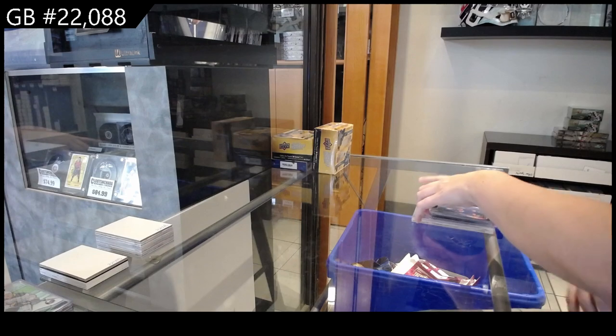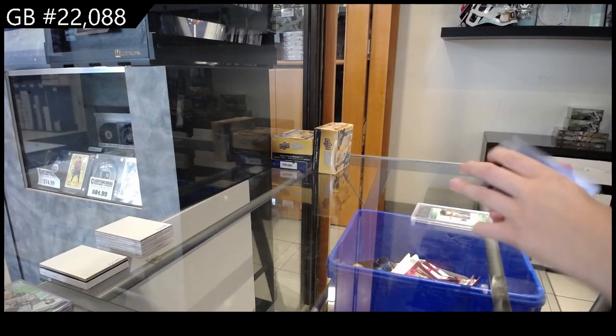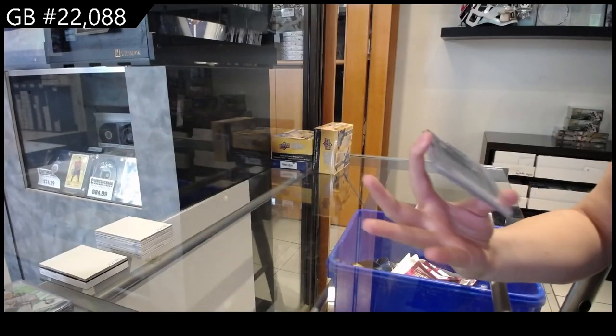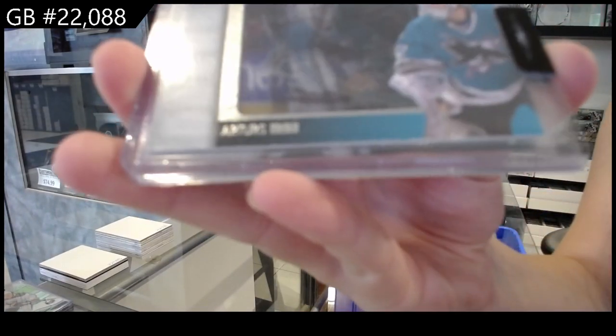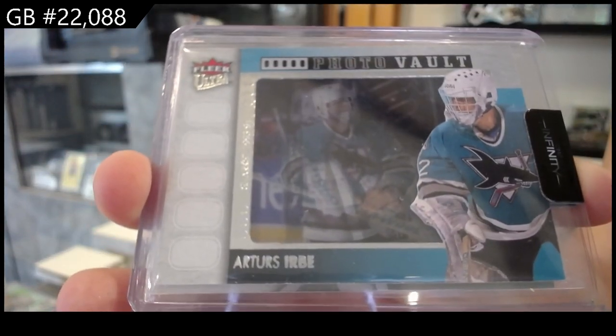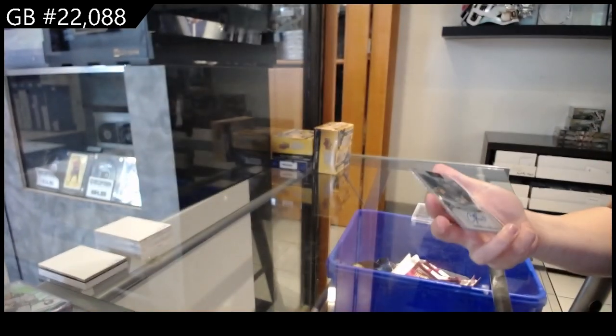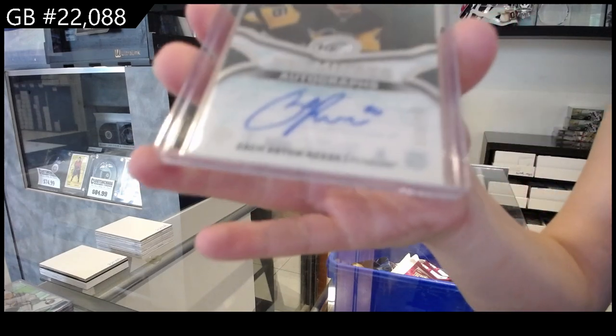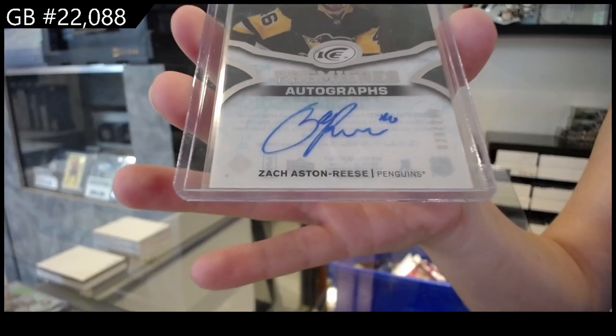We have got an Aquamarine numbered to 4.99 for the Islanders of Jean-Gabriel Pageau. We have a Photo Vault for San Jose of Arturs Irbe. And we have an Ice Premieres auto numbered to 2.99 for the Pittsburgh Penguins of Zach Aston-Reese.